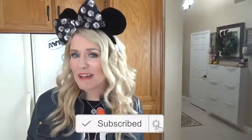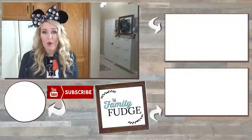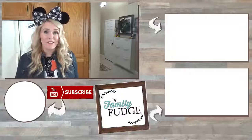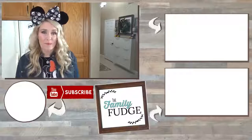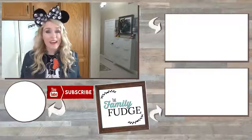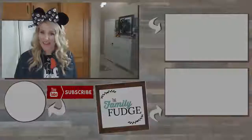Let me know in the comments down below which lunch was your favorite out of all this week's lunches. Don't forget to go check out the other channels involved in this giveaway: Kristen at Six Sisters Stuff and Getaway Today. Don't forget to enter our huge giveaway — the link will be down below. Thanks for watching and I'll see you next time!